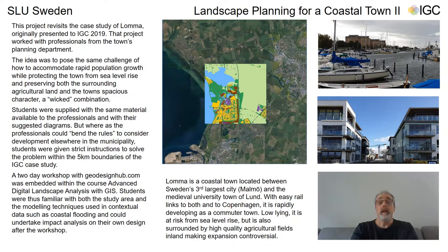Hello, I'm Neil Sang, a researcher here at SLU in Sweden, and I'll be presenting today alongside Paulina Savchenko, who is a master's student here. The project we're presenting is a return to a previous one we presented to IGC a few years ago, which is a town called Lomma in southern Sweden. Its defining features are that while it's very low-lying, bounded on one side by rising sea levels and on the other sides by high-quality agricultural land, it is also very fast-growing, having rapidly industrialized in the last 10 years from an old fishing and asbestos production town to now a commuting town for Malmö, Copenhagen, and the nearby university town of Lund.